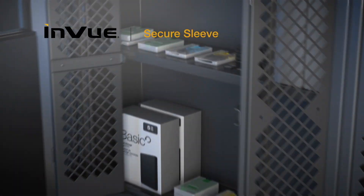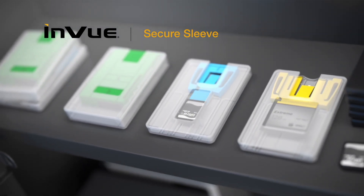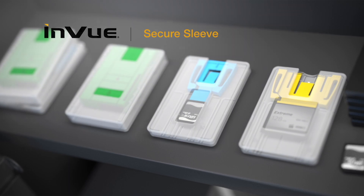InView's secure sleeve ensures a chain of custody for data-bearing devices throughout the lifecycle, reducing the risk of human errors in the media replacement and drive destruction processes.